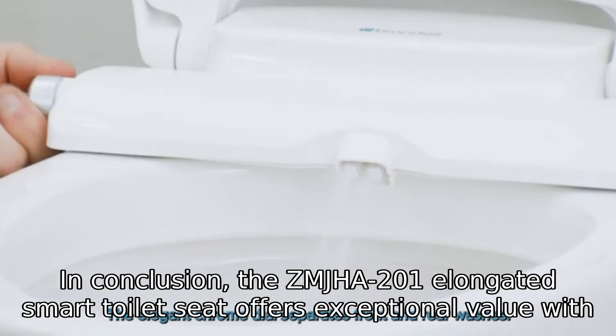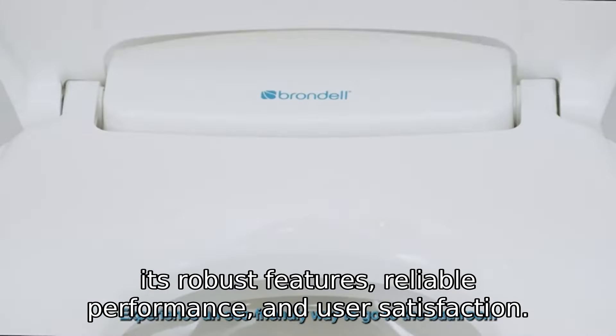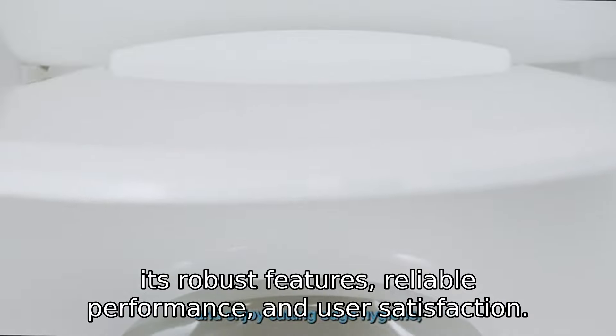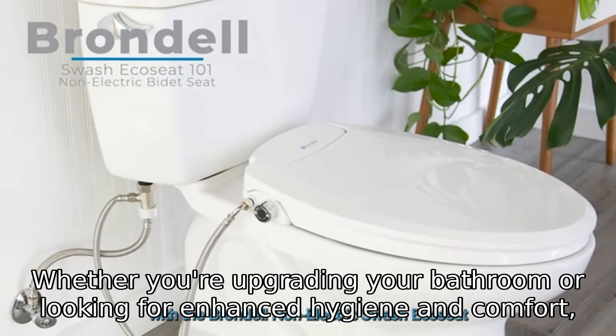In conclusion, the ZMJHA 201 Elongated Smart Toilet Seat offers exceptional value with its robust features, reliable performance, and user satisfaction. Whether you're upgrading your bathroom or looking for enhanced hygiene and comfort, this smart toilet seat is a fantastic investment.